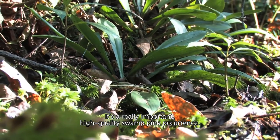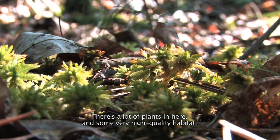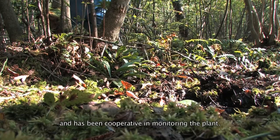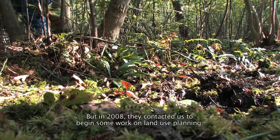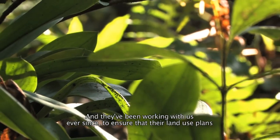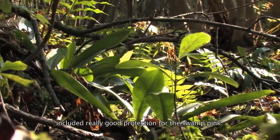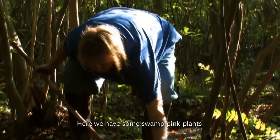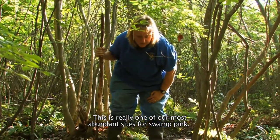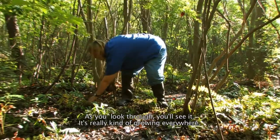This is a really important, high quality Swamp Pink occurrence. There are a lot of plants in here and some very high quality habitat. Camden County College has been aware of the Swamp Pink for many years and has been cooperative in monitoring the plant, but in 2008 they contacted us to begin work on land use planning. Here we have some Swamp Pink plants growing very nicely in Campus Swamp — this is really one of our most abundant sites, and as you look through you'll see it growing everywhere.